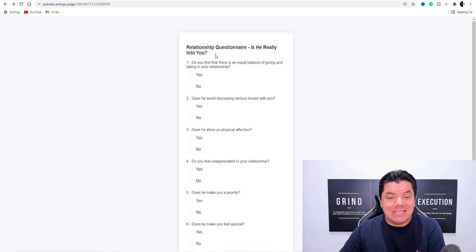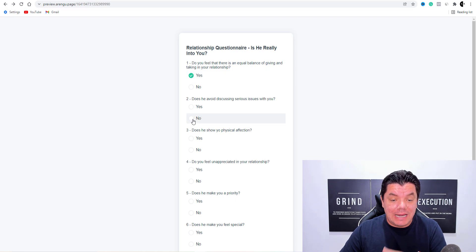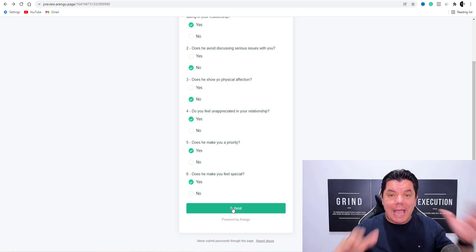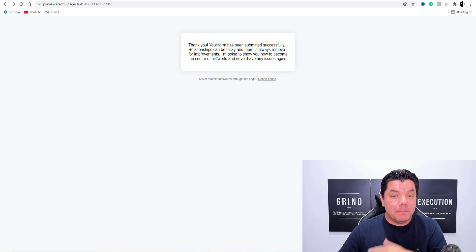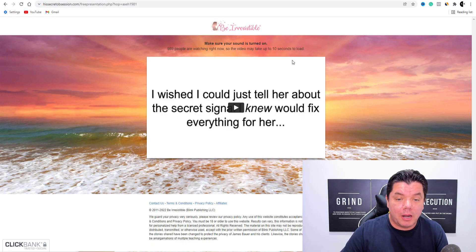If you come over here, you can see that you can create anything from five to ten different types of questions. When people come over here and answer these different types of questions, it's going to take them over to a submit form, which I'm going to show you how to put together in less than a few minutes. Once they hit submit, it brings them over to a page where it thanks them and tells them a little bit of a spiel, which then leads them over to a product.